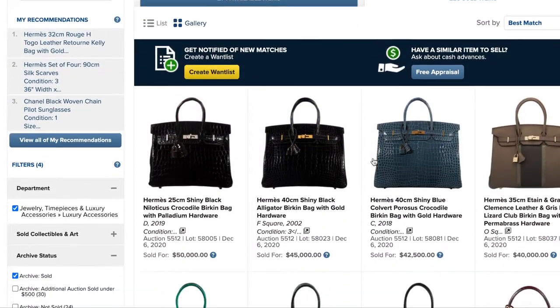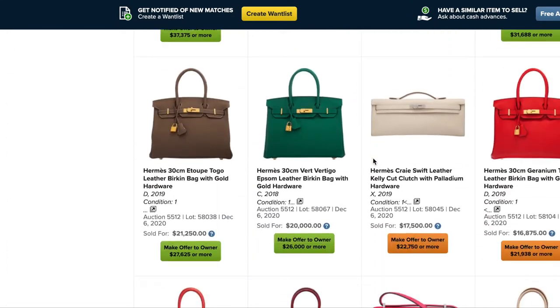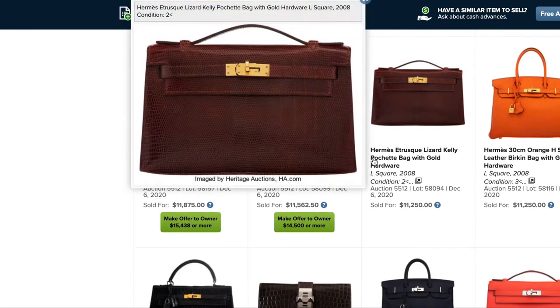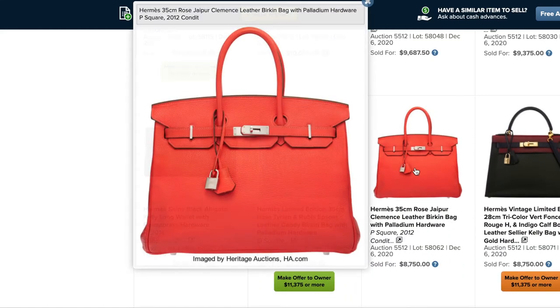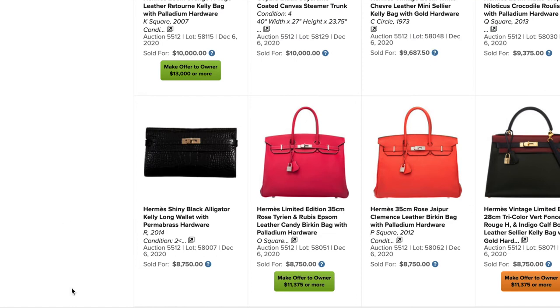Once the auction date approached, I went through the catalog. You can browse the catalog virtually — it used to be a big thick-bound catalog book, but now you just browse virtually, which is really easy. You go in and click what you like. You can heart it, star it, whatever the specific auction house does to save something. You just go in and save whatever it is that you like.